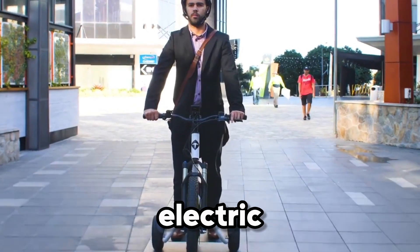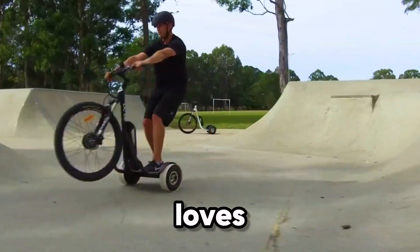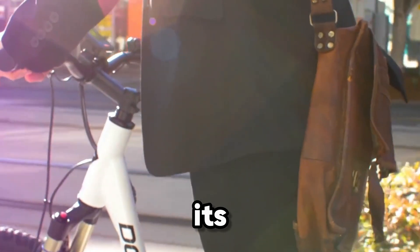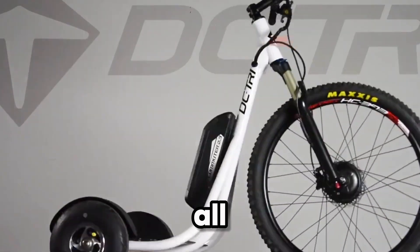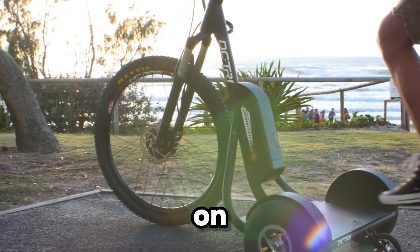This innovative electric tricycle is built for anyone who loves effortless motion and solid stability. With its three-wheel design, it's nearly impossible to tip, giving riders of all experience levels total confidence on the road.